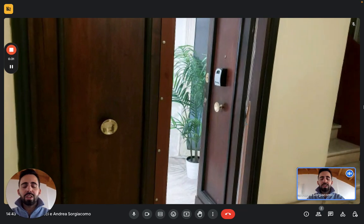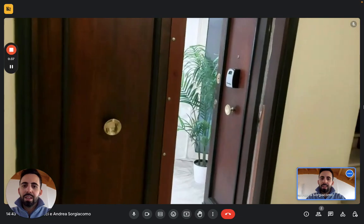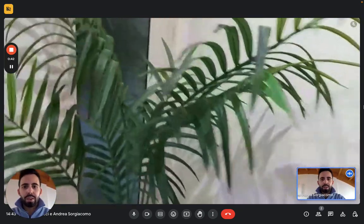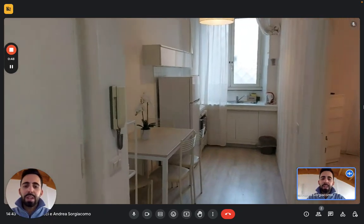Here we are on the ground floor and this is the entrance. You can see the safe lock there on the door. Notice there are no steps to enter the apartment, so it's very easy to get in. We have this small entrance hallway right here.